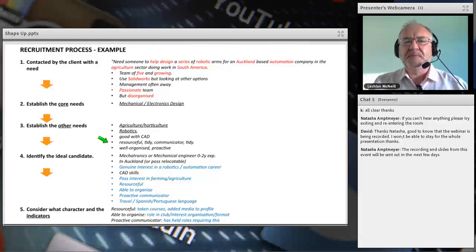I establish the core needs: mechanical electronics or mechatronics design. Other needs include interest in horticulture, robotics, CAD skills, being resourceful, tidy, and a good communicator — because if the boss is away they need to be proactive. They can't wait for the boss to return from Brazil before carrying on their job. Then I picture the ideal candidate in my mind before I start typing: probably mechatronics or mechanical, possibly looking to relocate, with a genuine interest in robotics and possible interest in farming and agriculture.